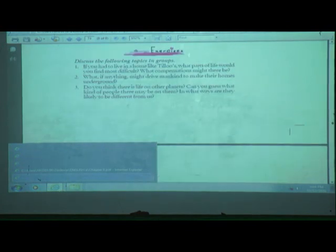If you are at home, what things would you find difficult? What might drive mankind to make their homes underground? What do you think — is there life on other planets? Can you guess what kind of people there may be, and in what ways they are likely to be different from us? Discuss these three topics with your friends, parents, or relatives. I hope children you have understood all the lessons from An Alien Hand as well as Honeycomb. You will be getting notes for all of these. Thank you.